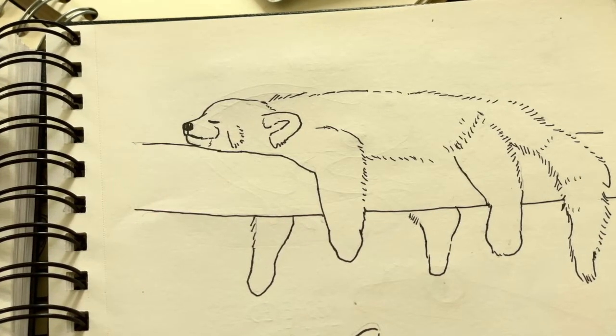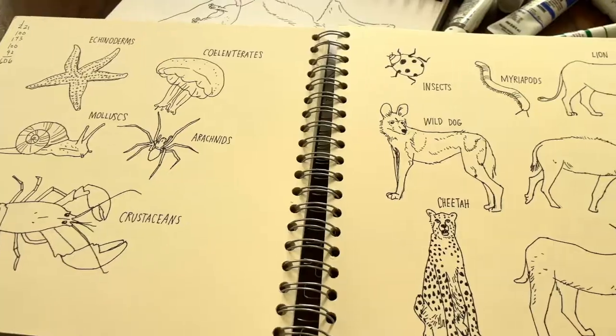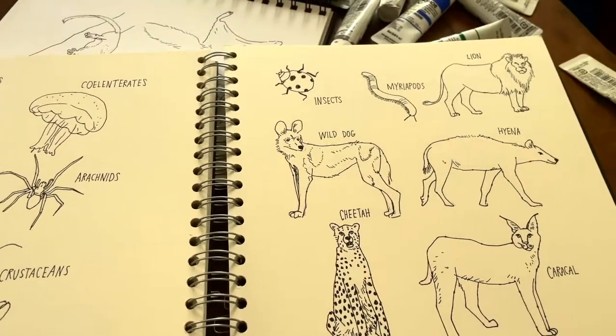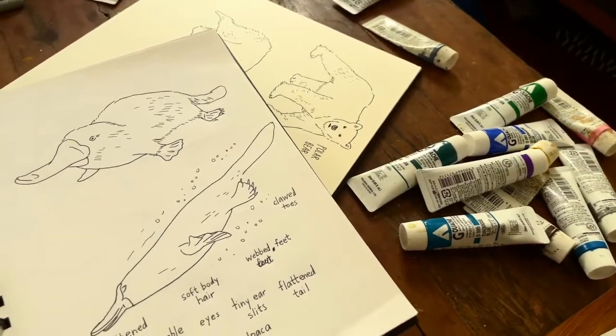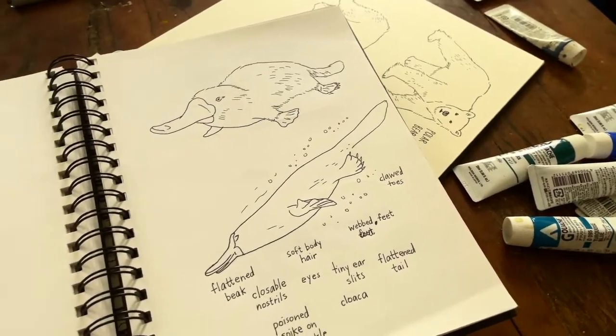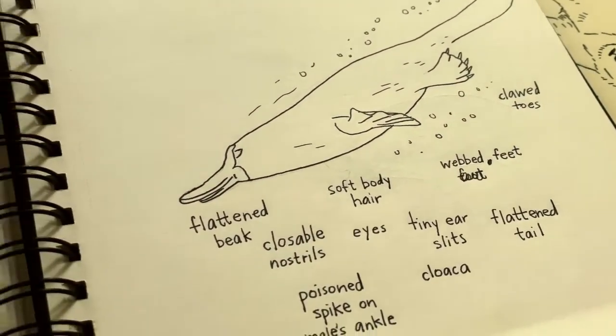Red pandas just like to be alone — they're solitary animals unless they're breeding. African wild dog. Otters — that's already in Nature Anatomy. Platypus — platypus have a poisonous spur on their hind leg, and they lay eggs even though they're a mammal.